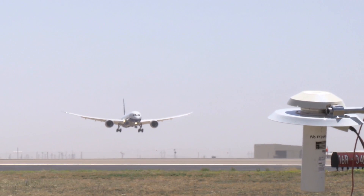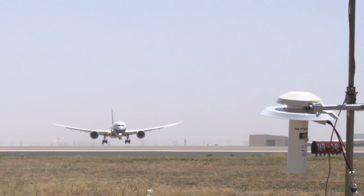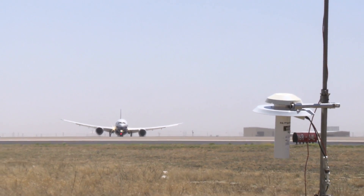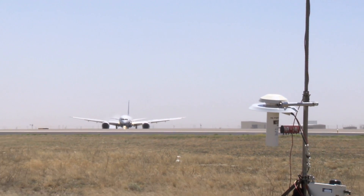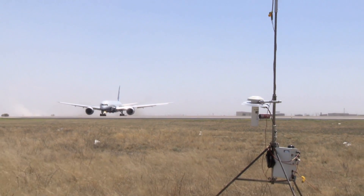Current winds are 272 at 21. Roger, copy, thank you. Throughout the test, wind data is relayed to the test airplane to ensure requirements are met for each test condition. We're really looking for the perfect winds to demonstrate the capabilities.